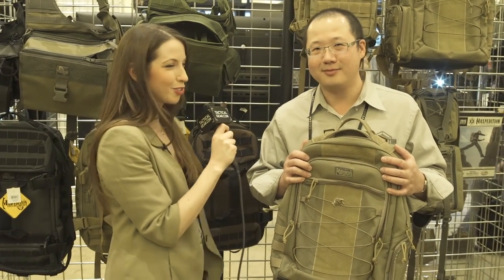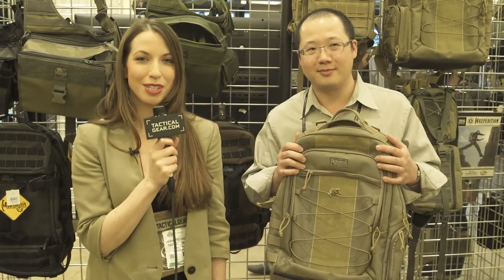Awesome. Thank you. And this has been Jeanette Kozlowski with TacticalGear.com.